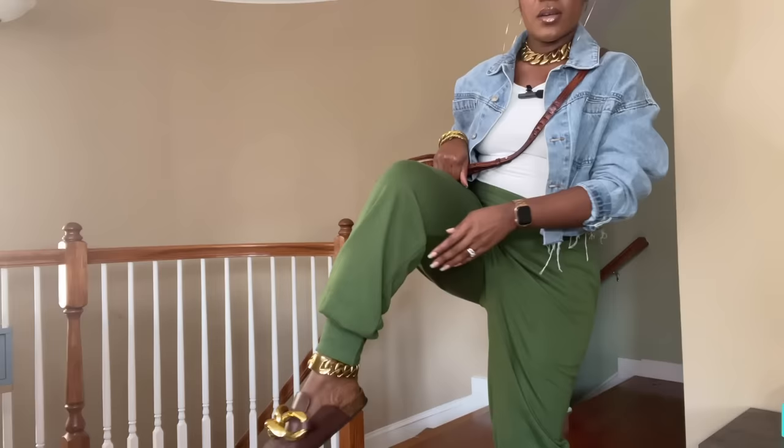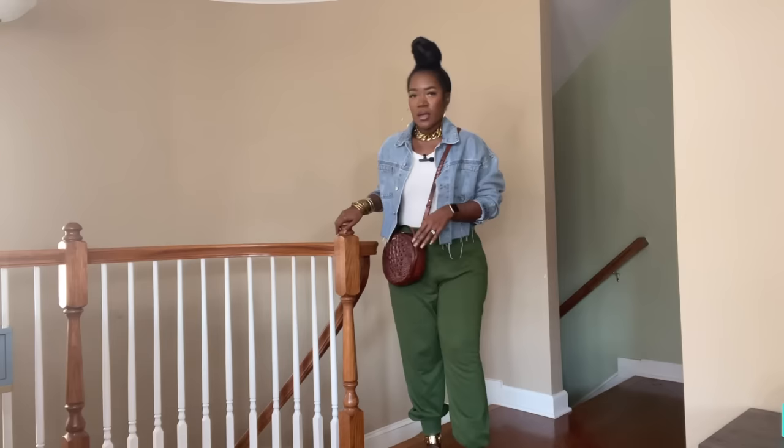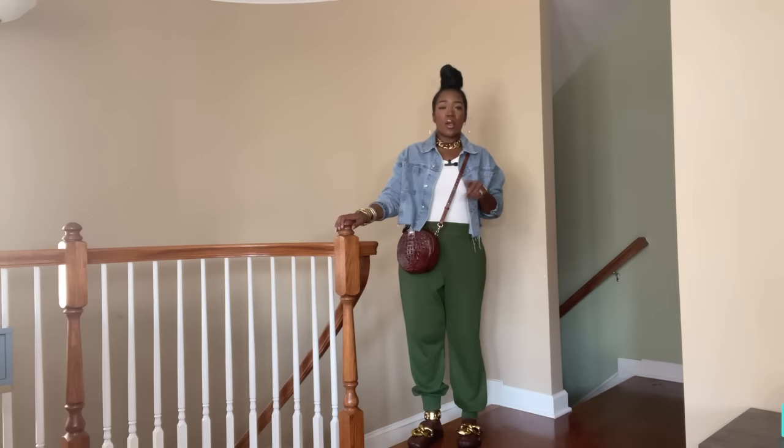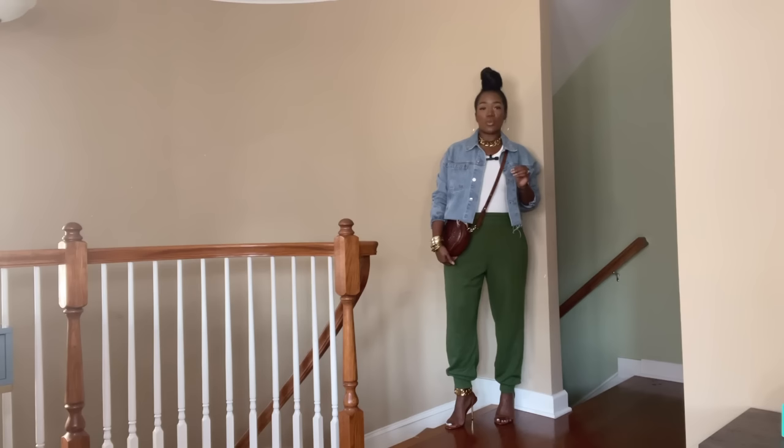This is the finished Look 1 with the flats. The chunky anklet is similar to the necklace — both the necklace and anklet are by Julia Vaughn. I also added my crossbody Brahmin bag. I'd wear this to run errands or when going out with family and doing a lot of walking. Now I'm going to show this same look with a high heel sandal — it has a gold thin heel and just a basic nude high heel sandal.